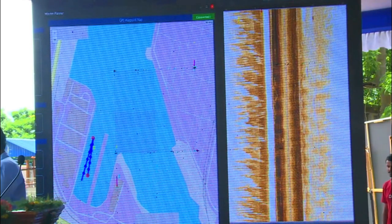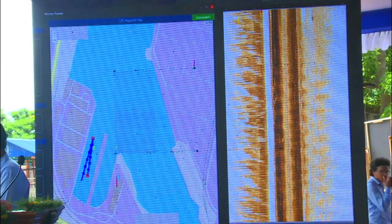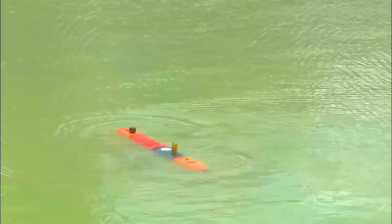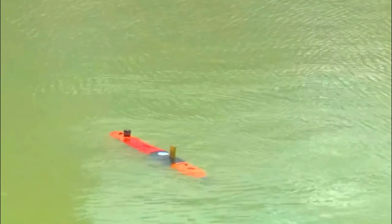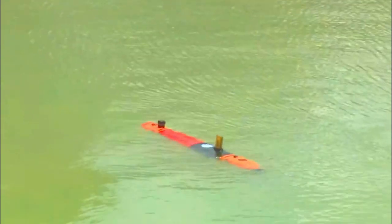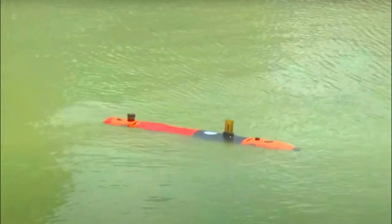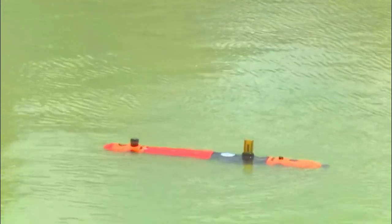The movement of the vehicle can be tracked across the screen — the blue screen, to be precise. You can see the movement of the vehicle can be tracked.